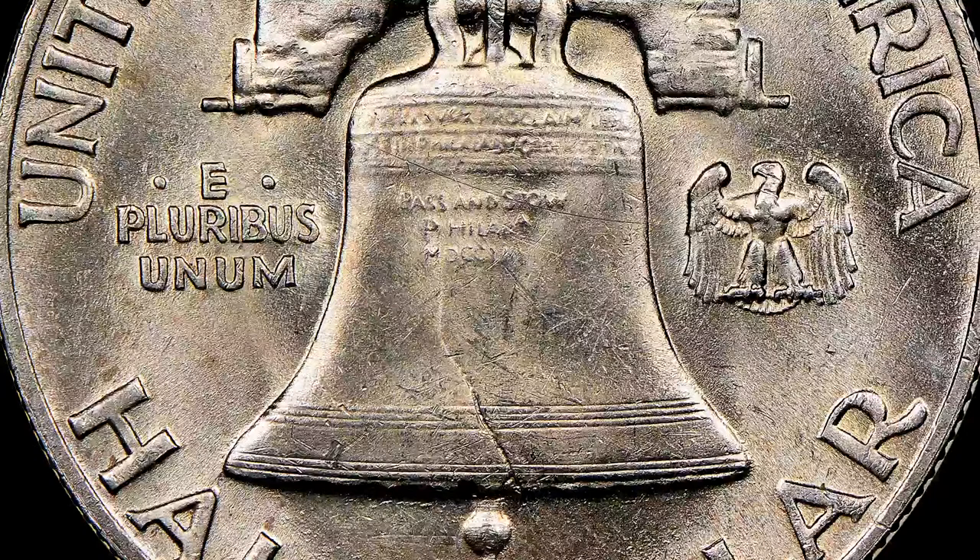Here is an example of a full bell line Franklin Half Dollar. What we're looking at is a complete line without bisecting scratches, hits, dings, or lack of impression. This is a coin I believe would grade about MS63. It does have some chatter throughout, and what we're looking for is whether the lines on the top and the bottom are complete throughout. A little bit of flatness is okay as long as the lines are completely there. Here's a similar coin in a similar grade but without the full bell line designation — we can see quite clearly that there is a distinction.